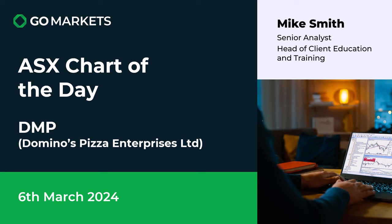Welcome to your ASX chart of the day. Today we're looking at Domino's Pizza Enterprise Limited, ticker DMP. There is some interesting and noteworthy price action on the stock today. Let's have a look right now.